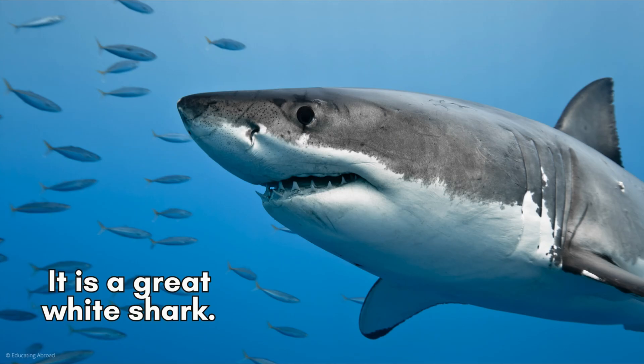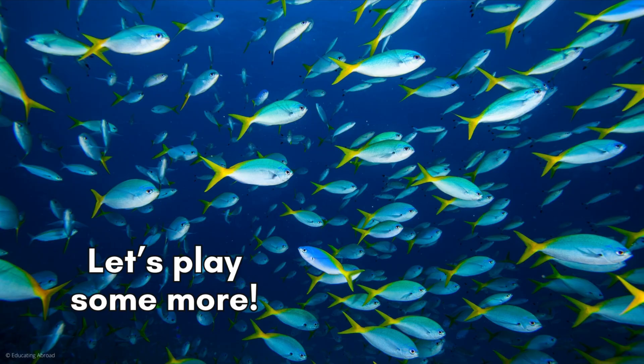It's a great white shark. Let's play some more.